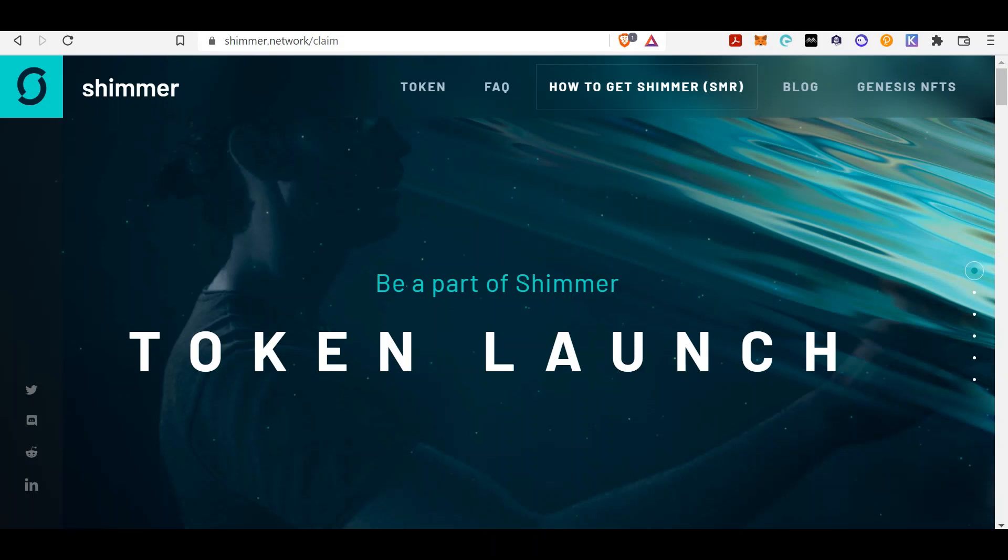Now let's get right into it. Shimmer — what is Shimmer? The token is SMR and they have a token launch coming up. How do you be a part of it? We told you how to set up a wallet called Firefly — the same one that you can store your MIOTA tokens on the IOTA blockchain. In order to get Shimmer, you must have IOTA tokens. You stake IOTA to acquire Shimmer.